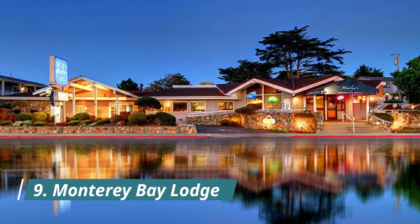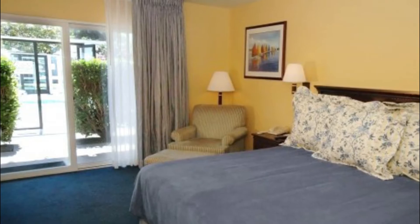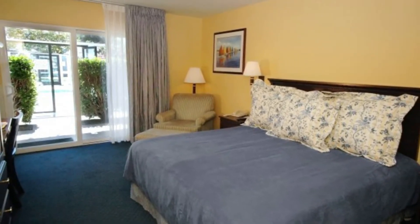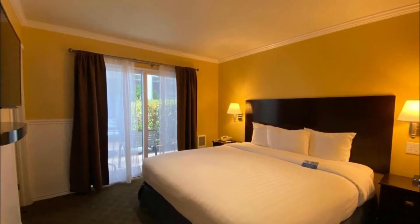Number nine: Monterey Bay Lodge. Overlooking Lake El Estero, this hotel is a five-minute walk to Monterey State Beach. It features an outdoor pool, an on-site restaurant, and rooms with a microwave and refrigerator. Monterey Bay Lodge guest rooms are equipped with free wi-fi and cable TV with HBO.